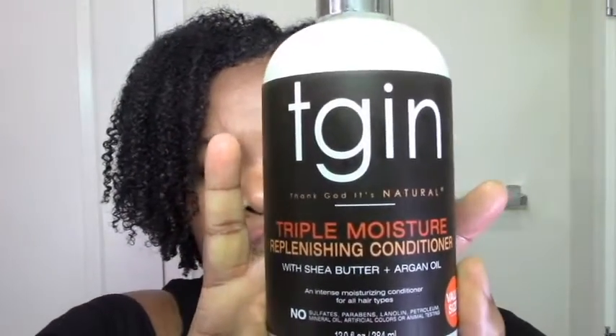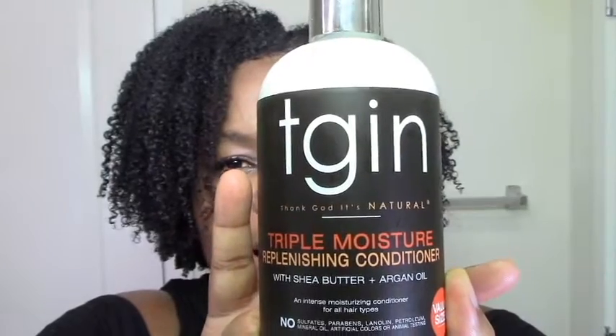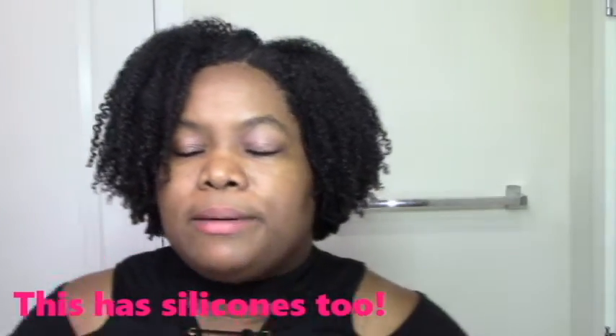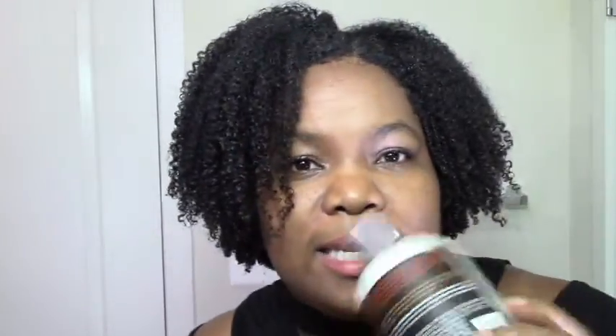So I got this TGIN triple moisture finishing conditioner. I really wanted to get the deep conditioner even though it has silicones, because I use the DC just before I get my hair blown out for my trim. So I was going to grab that since everything was like $12, but they were out of the DC so I decided to get this instead.